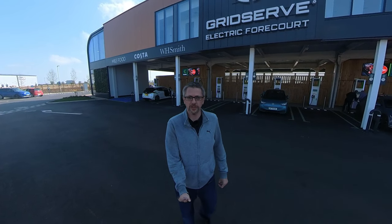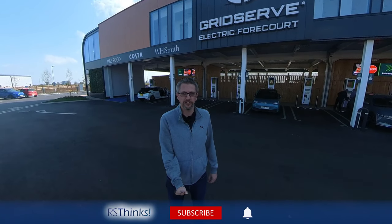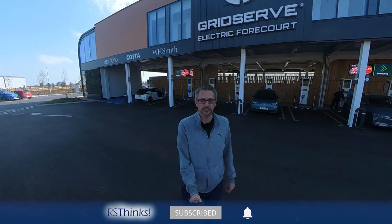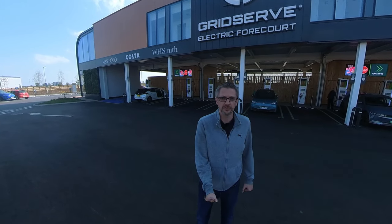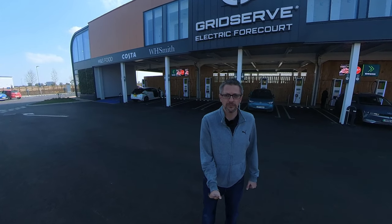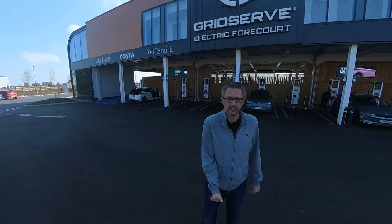Hello and welcome back to RS Thinks. Today I'm at the new Gridserve sub-facility in Norwich. I was here a couple of days ago for the grand opening but something went wrong with my camera, so I'm back to film again. It's not a problem though because I've got a different car this time — an Audi Q4 that I've got for the weekend, which I'll be doing a review of soon. When I came originally I was in a Skoda Enyaq, and there's also a video in the works for a review of that one.